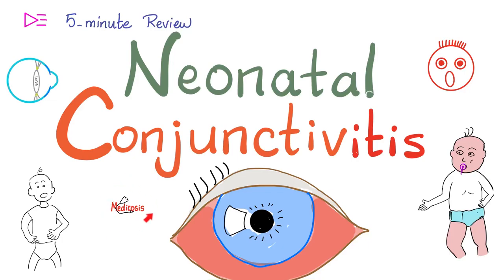What up lovely people, this is Medicosis Perfectionitis, where medicine makes perfect sense. Let's continue our 5-minute review playlist. Today's topic is neonatal conjunctivitis — inflammation of the conjunctiva in neonates. This is a very high-yield topic for your exam, so let's get started.